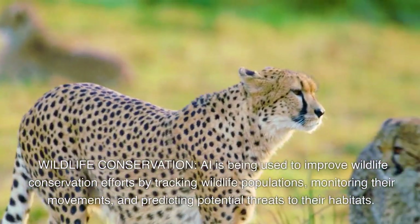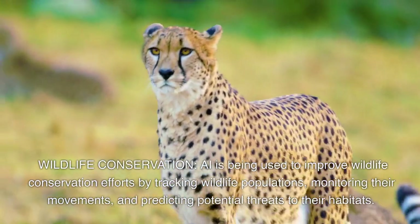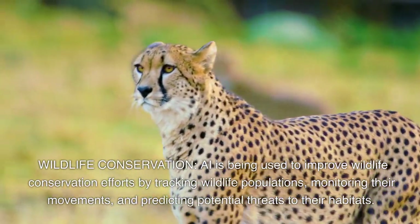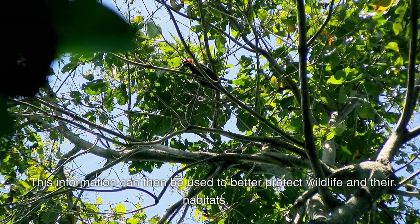Wildlife conservation. AI is being used to improve wildlife conservation efforts by tracking wildlife populations, monitoring their movements, and predicting potential threats to their habitats. This information can then be used to better protect wildlife and their habitats.